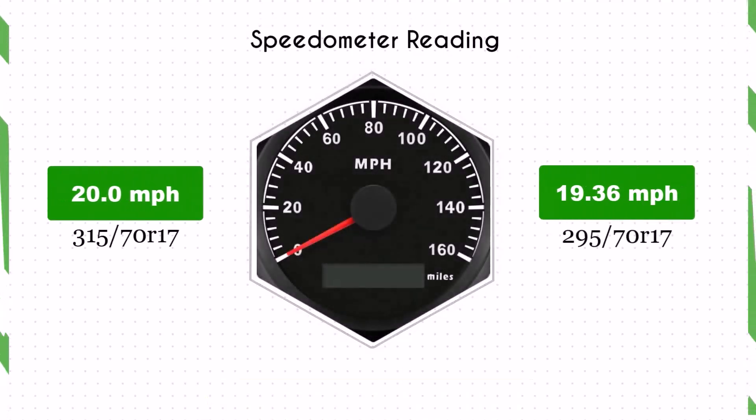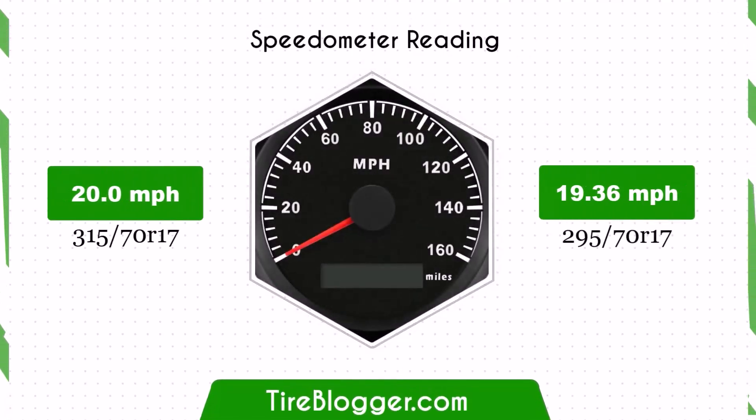With the smaller 295 70ths tires, the speedometer will read slightly higher than the actual speed. For example, at a speedometer reading of 20 mph, the actual speed will be 19.36 mph.